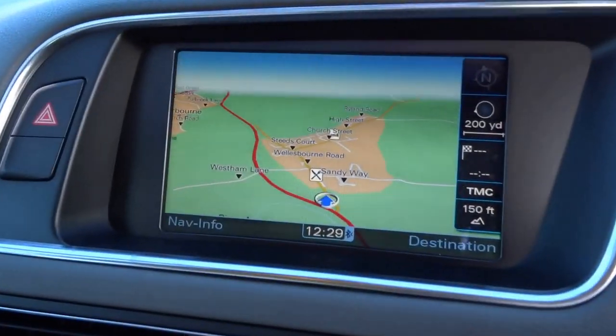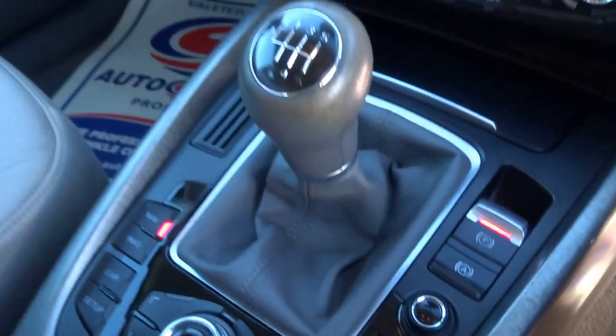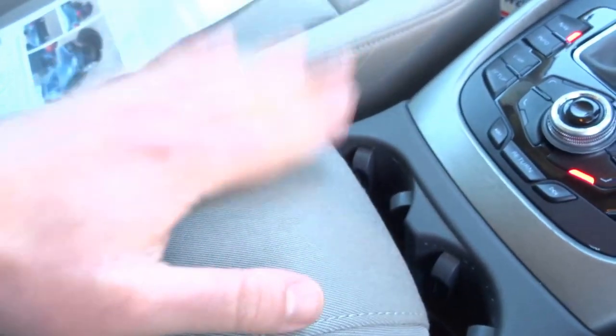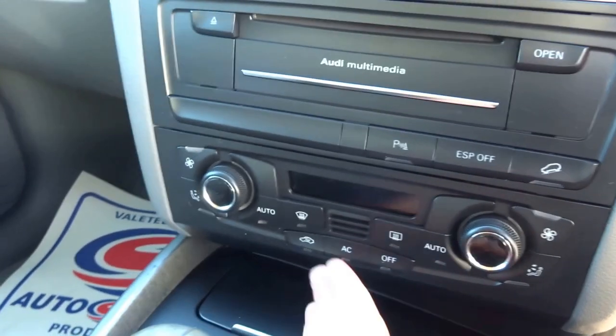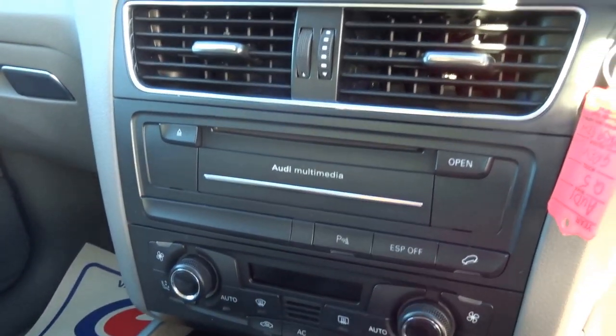As you can see, full satellite navigation. Electronic parking brake. Six-speed manual transmission. You've got two cupholders in the front. Telephone connectivity with an adjustable armrest. It's got the Audi multimedia system, so obviously a CD player. Air conditioning, dual zone for the driver and the passenger.